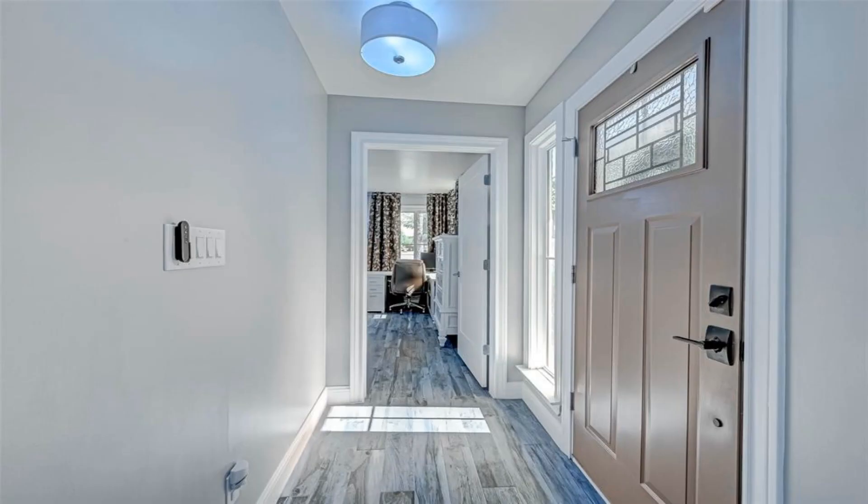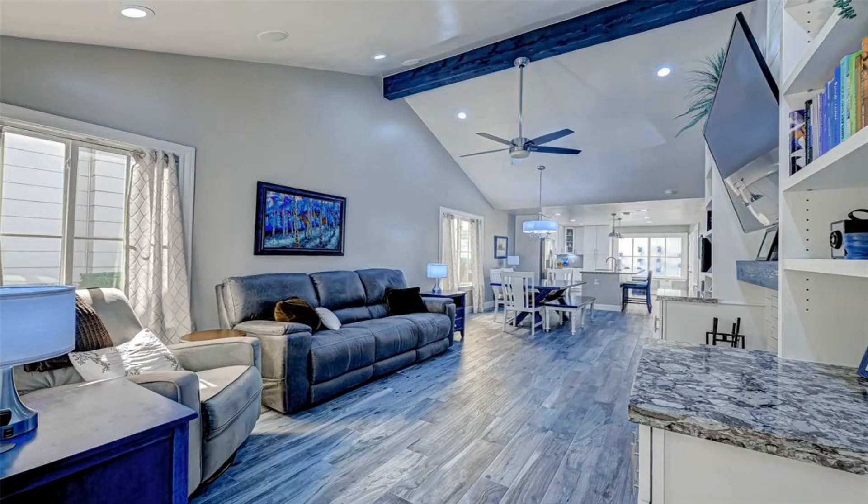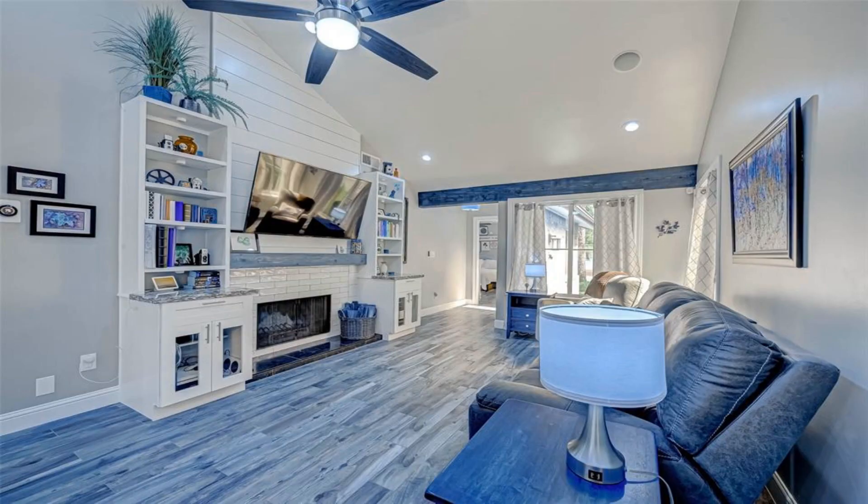Wood-look ceramic tile flooring flows through the main living areas. Raised ceiling heights in open family room.